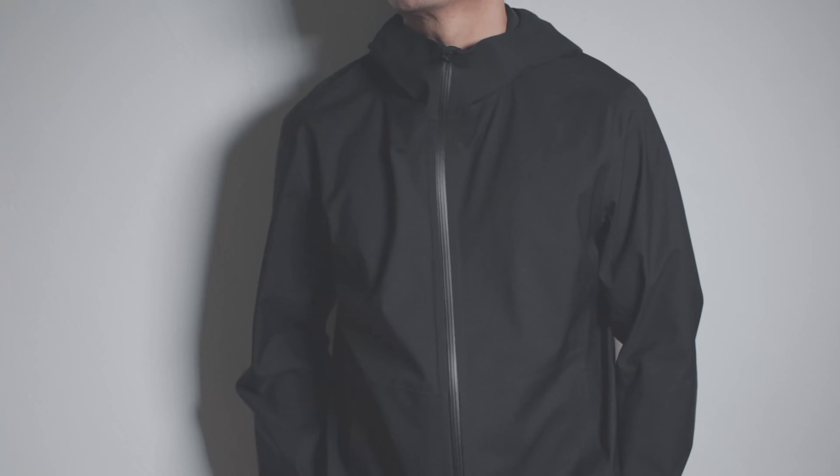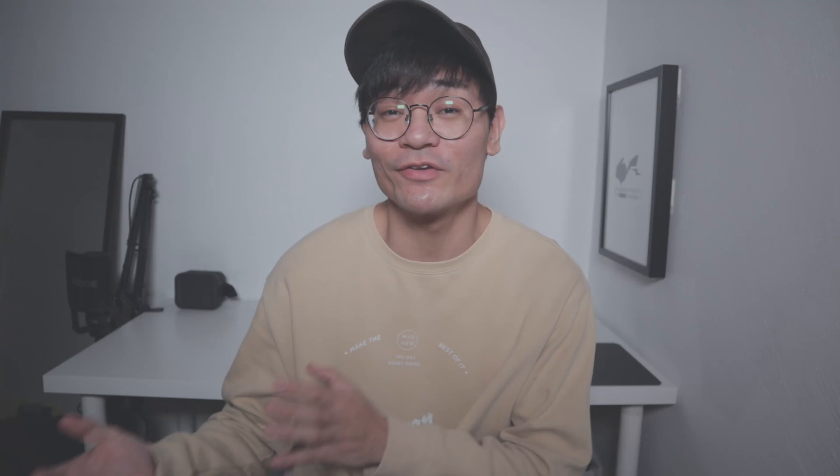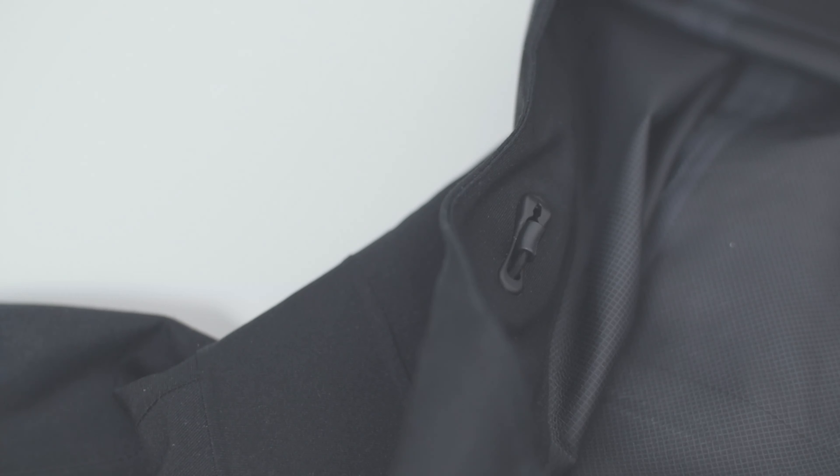As a functional piece, this jacket doesn't come with many bells and whistles but has all the essentials you might need. Firstly, let's address Uniqlo's BlockTech technology — it's basically Uniqlo's answer to Gore-Tex, a fabric technology that allows the material to be water repellent and windproof. According to Uniqlo's website, on top of having the fabric DWR treated, they also incorporated a seamless bonding technology that allows stitch-free construction, keeping air and water from seeping in between seams — traditionally a weak point in classic outerwear.